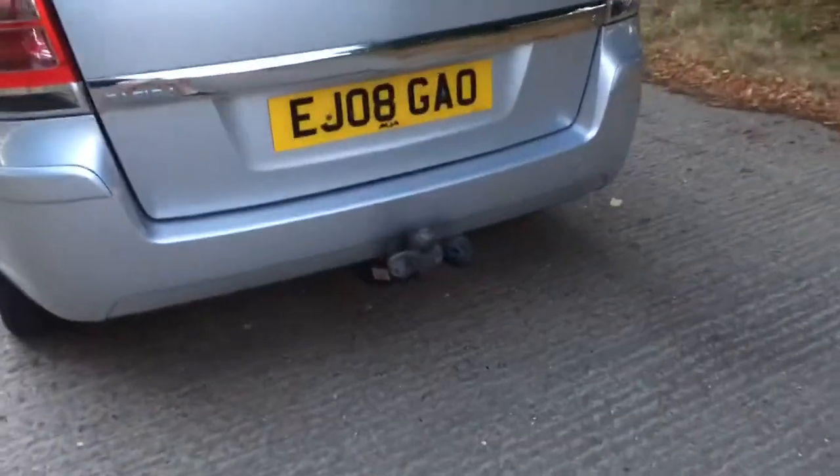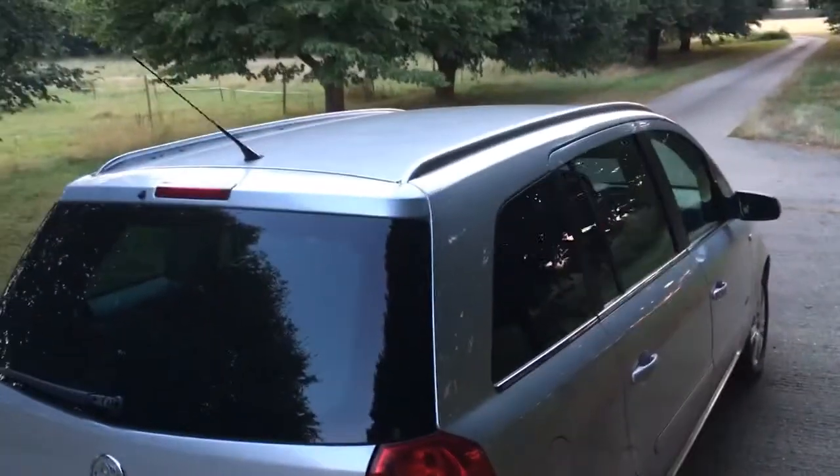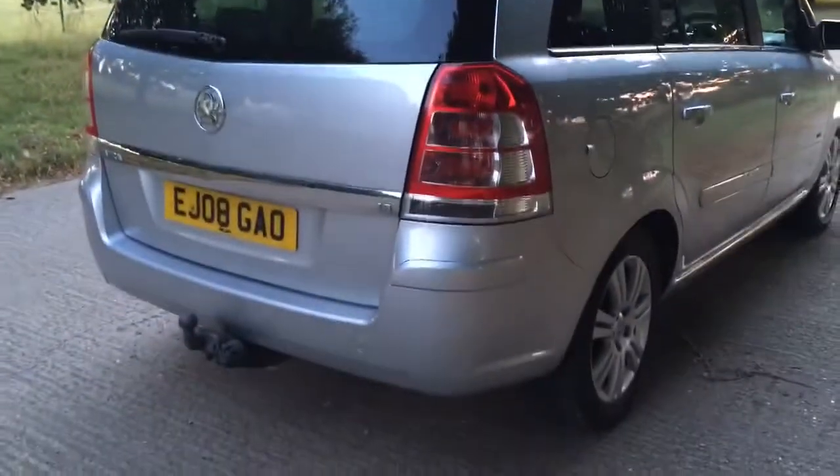It is equipped with a tow bar and electrics as you can see down there. Very clean and presentable car overall. Got a nice factory window tint in the rear.